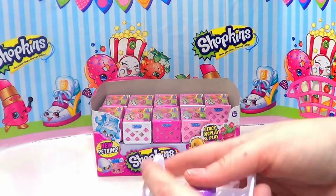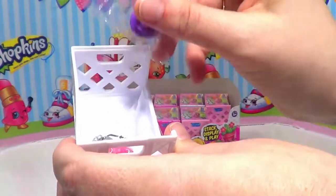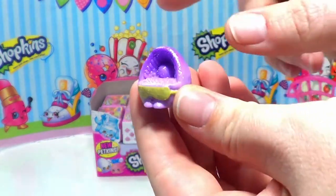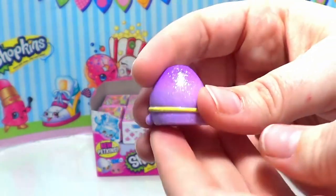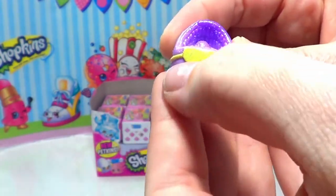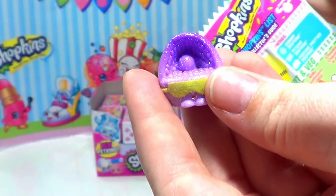So looking at this, it comes with a little collector's guide, and the Shopkins are in clear packaging so we kind of get to see what they are right away. We have Kitty Cat Bed — this is super cute! It's a little cat bed with a ball in the back. It's a light purple color at the bottom going to a darker purple at the top, and it's got glitter in it that doesn't come off on my hands. She has a little sleep mask on to keep the light out when she's taking a nap!